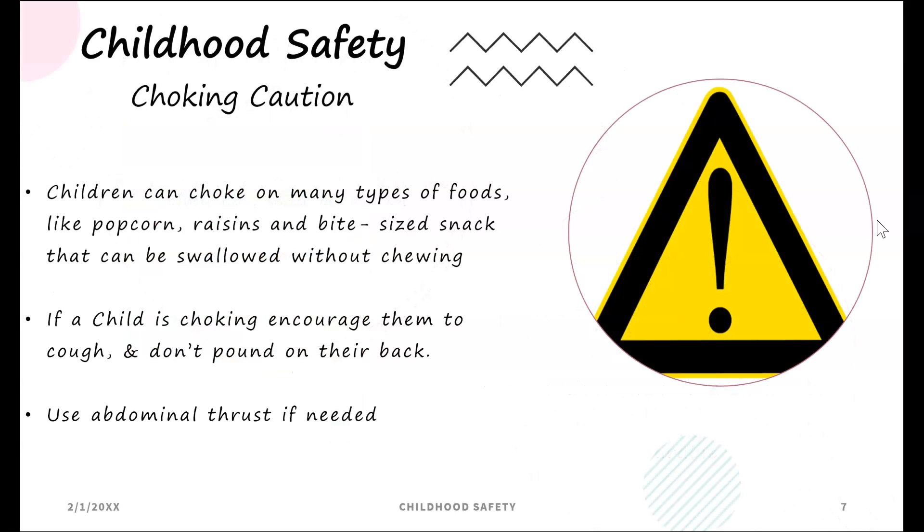Childhood safety — choking caution: children can choke on many types of foods like popcorn, raisins, and bite-sized snacks that can be swallowed without chewing. If a child is choking, encourage them to cough and do not pound on their back.